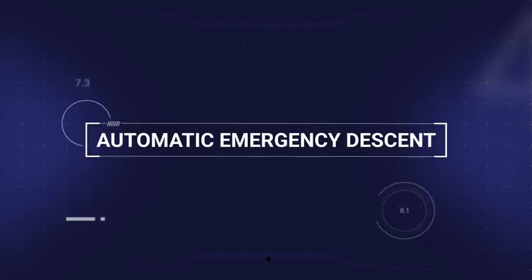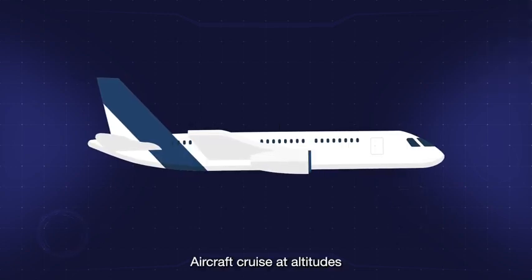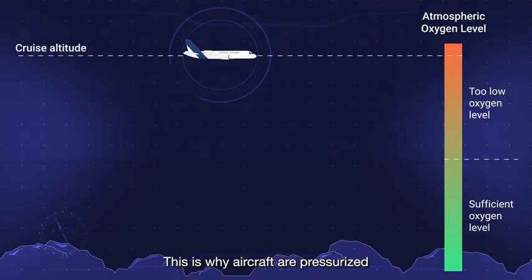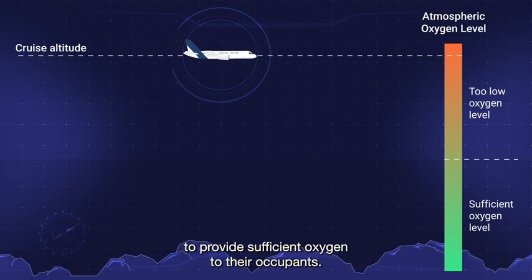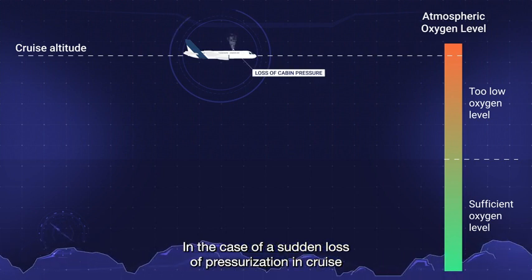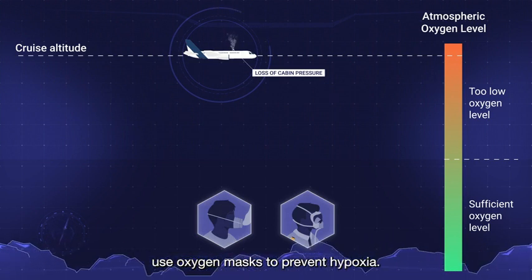Automatic emergency descent. Aircraft cruise at altitudes where the level of oxygen is not sufficient for humans to breathe. This is why aircraft are pressurised, to provide sufficient oxygen to their occupants. In the case of a sudden loss of pressurisation in cruise, passengers and crew members must immediately use oxygen masks to prevent hypoxia.